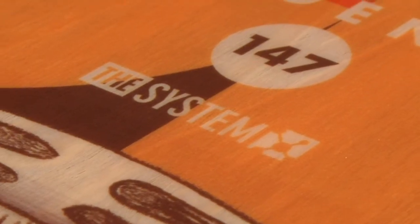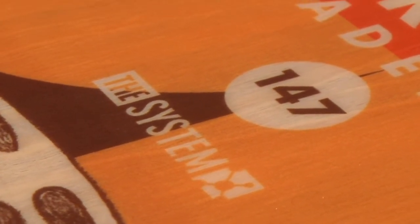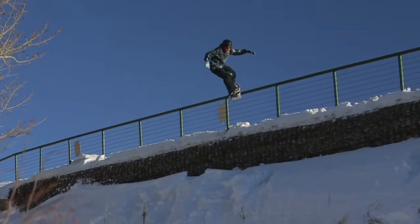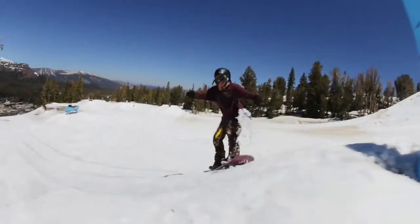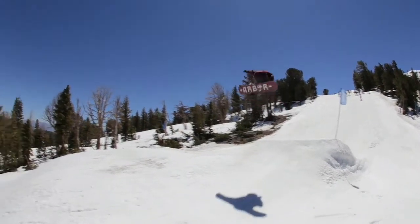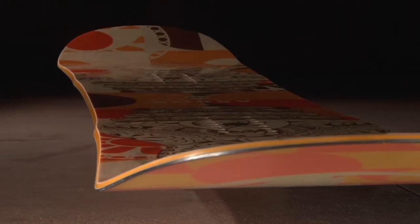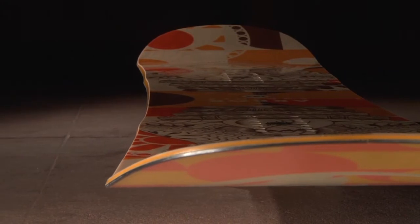This model features the System, Arbor's rocker technology — a parabolic reverse camber profile with Griptek contact points. The reverse camber profile creates a playful and loose ride, while its parabolic shape reduces the amount of rocker towards the tip and tail, allowing the outside contact points to engage when maximum edge control is needed. Griptek is a sidecut design that creates additional contact points underfoot, improving edge hold in all snow conditions.